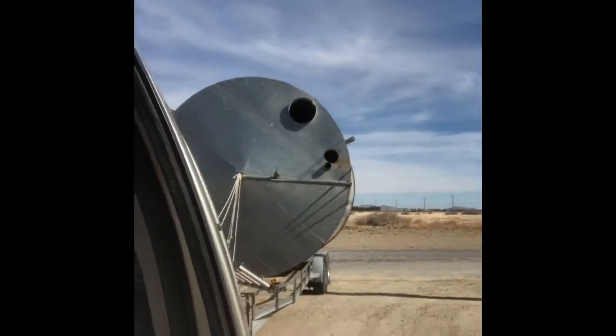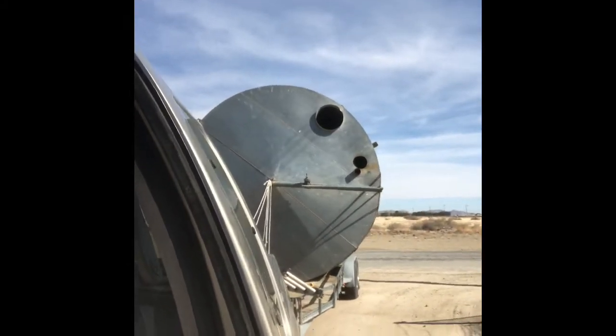Alright guys, we're about to pull into the property here. Hoping we can make it through the gate.